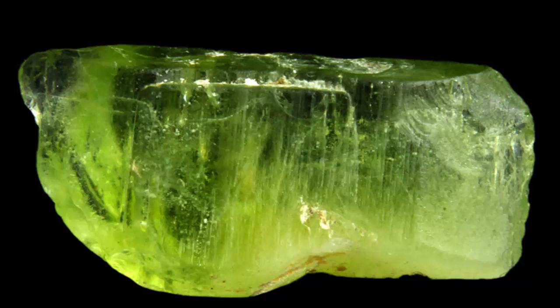Olivine, of which peridot is a type, is a common mineral in mafic and ultramafic rocks, often found in lava and in peridotite xenoliths of the mantle, which lava carries to the surface. However, gem quality peridot occurs in only a fraction of these settings.